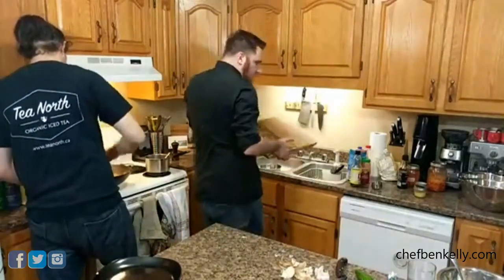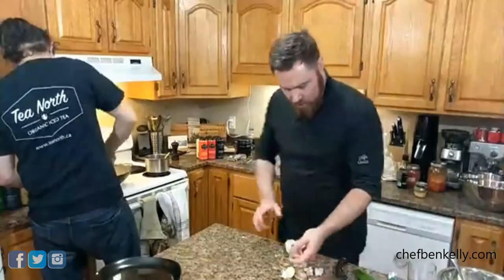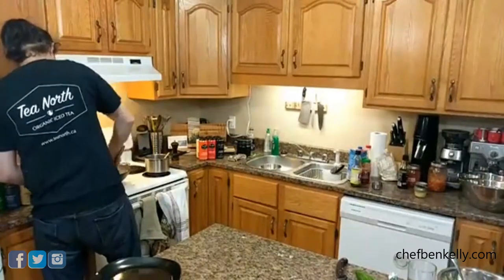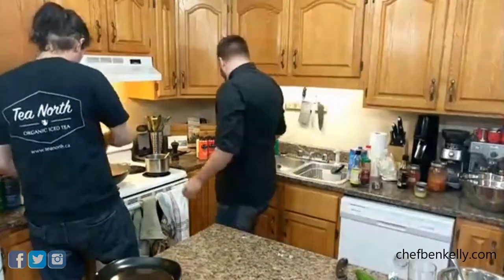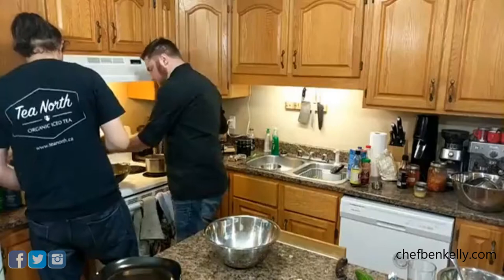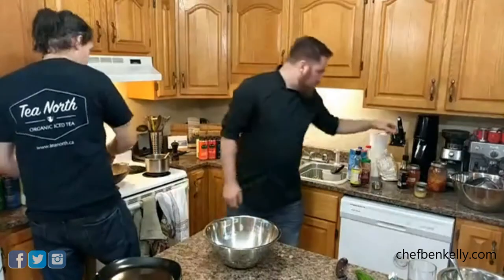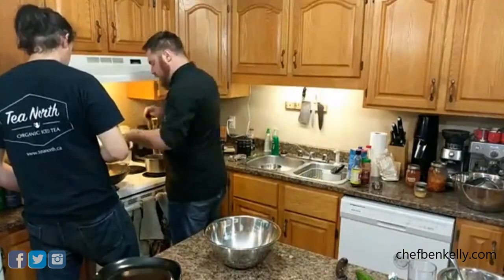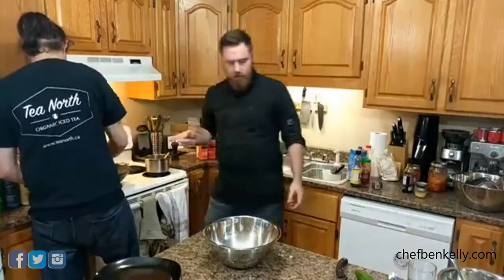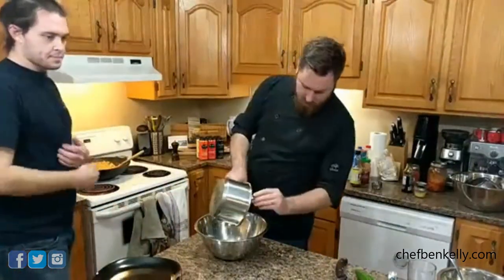The wings get tossed in the sauce. Everyone admires how great everything looks and smells. Ben notes this is actually the second vegetarian week in a row — not even by design, it just happened. His wife is joining online and doesn't feel well.